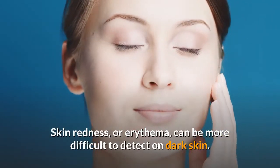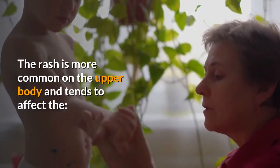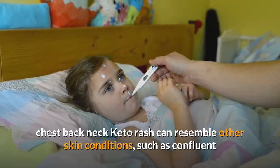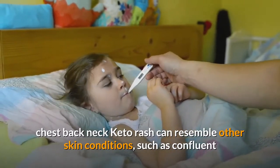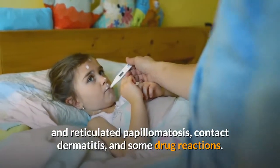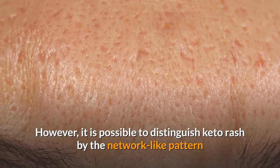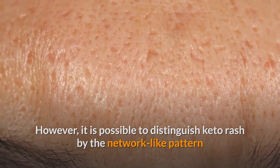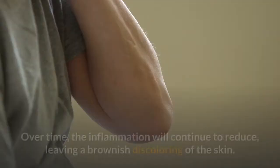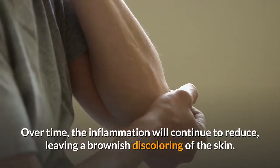The rash is more common on the upper body and tends to affect the chest, back, and neck. Keto rash can resemble other skin conditions such as confluent and reticulated papillomatosis, contact dermatitis, and some drug reactions. However, it is possible to distinguish keto rash by the network-like pattern that remains on the skin as the red bumps start to resolve. Over time, the inflammation will continue to reduce, leaving a brownish discoloring of the skin.